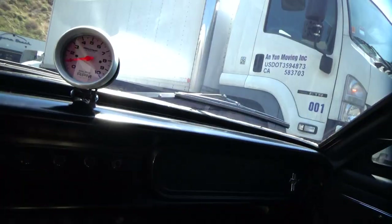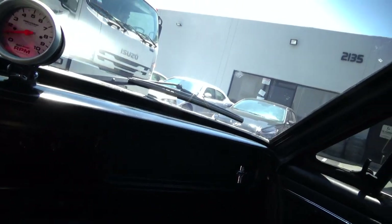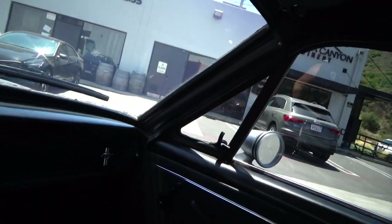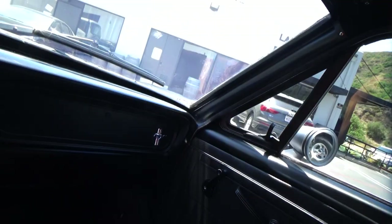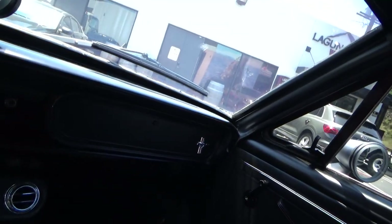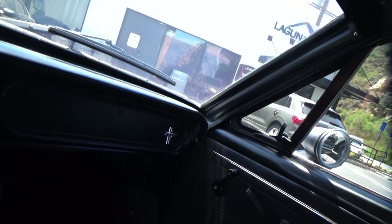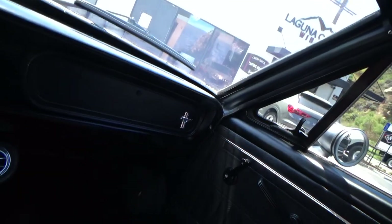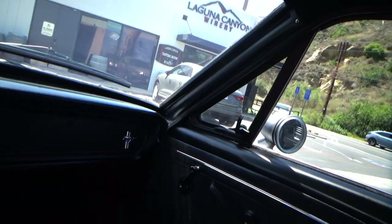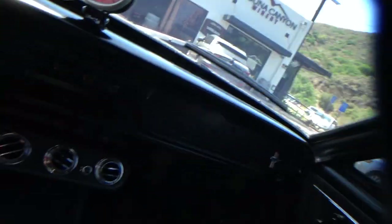So we're going to back it in. I can't overemphasize how nice the air conditioning feels — it's a blistering hot day here, it works effortlessly. Let me know if you have any questions. Again, it's a 65, clean title, smog exempt. Let me know if you have any questions. Thanks very much.